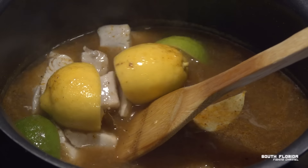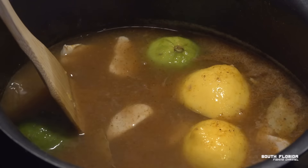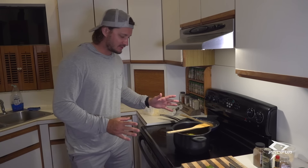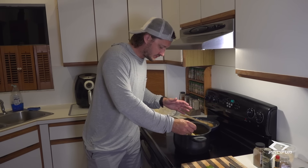Notice how the fish is staying together in a nice chunk and it's not flaking apart — exactly what we want. I have had this on the lowest heat setting possible for about 15 minutes now. Why don't I grab a piece to check?